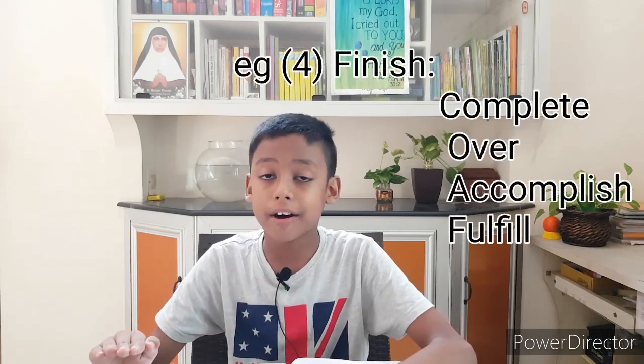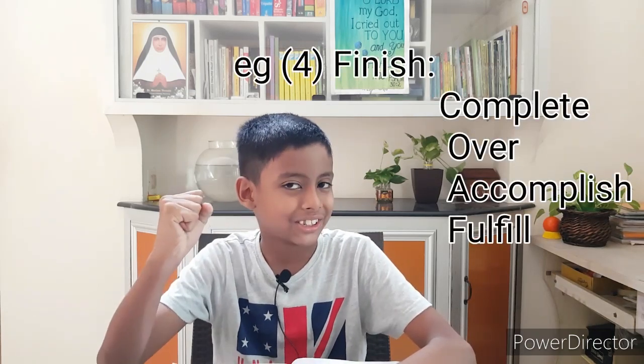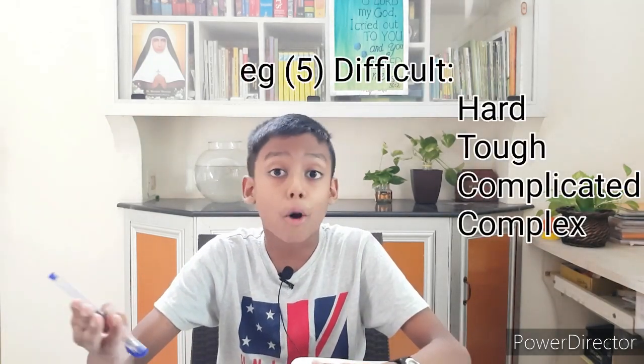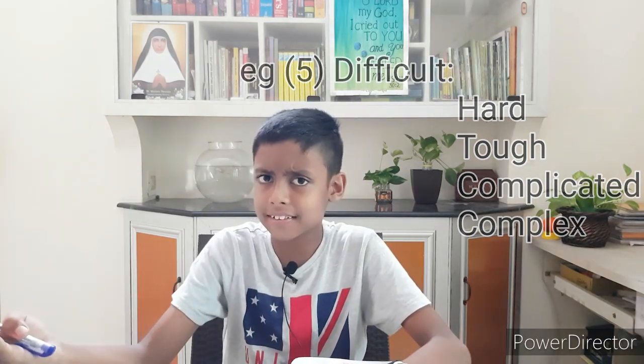jolly, etc. Fourth example is 'finish' — its synonyms are complete, over, accomplish, fulfill, etc. One more example: 'difficult' — its synonyms are hard, tough, complicated, complex, etc. Naturally you may have this doubt: are synonyms important in language?